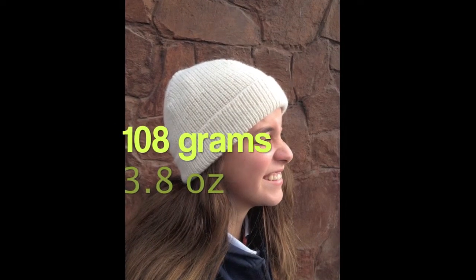You will not want to wear a synthetic beanie ever again. The Ultimate Llama Beanie has a unisex cuff design that covers your ears and protects the back of your neck. It weighs only 108 grams.